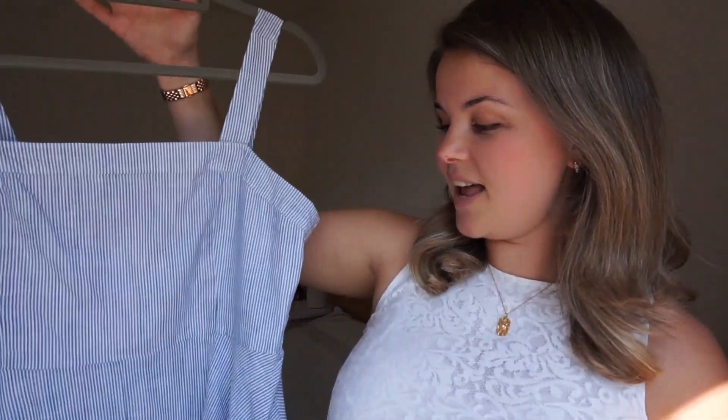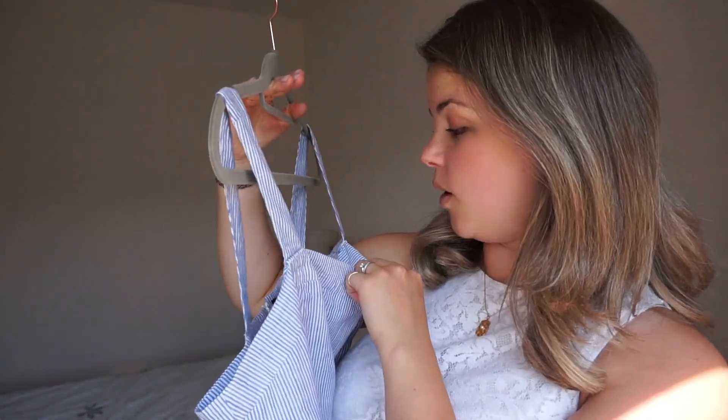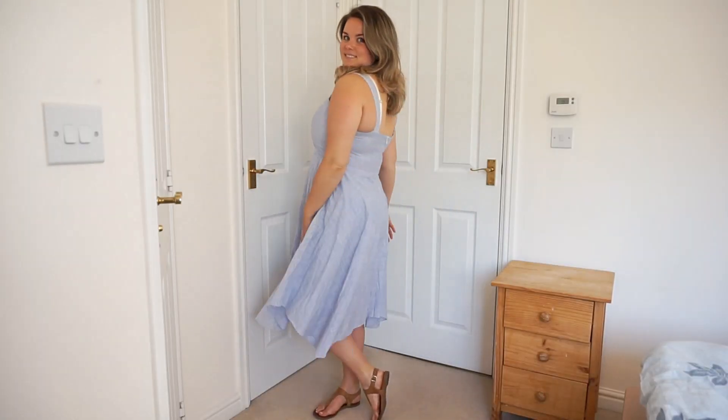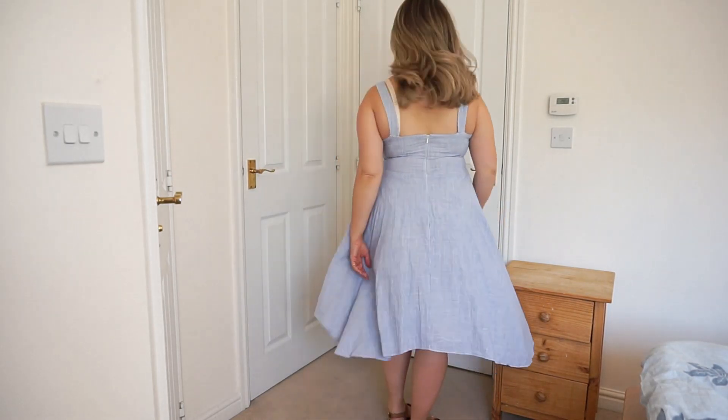This next dress is a bit of an odd one, because I actually bought this last summer. I got it on eBay and it's actually from Ivanka Trump's clothing line — didn't know she had one, but here we are. On paper, I love everything about this dress. But I have never worn this out of the house. I don't know whether it's the slightly asymmetric hem, or the square neckline — I just don't know. So I'm taking it with me, because one of the best ways to work out if you can get wear out of an item is to give yourself no choice but to wear it. It's so well made, 100% cotton, moves beautifully, fully lightweight.